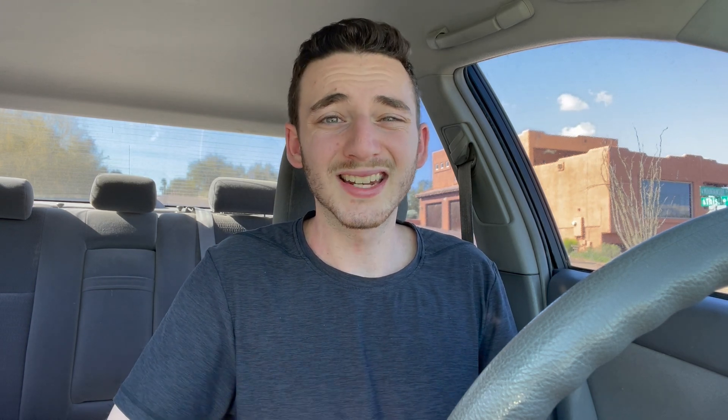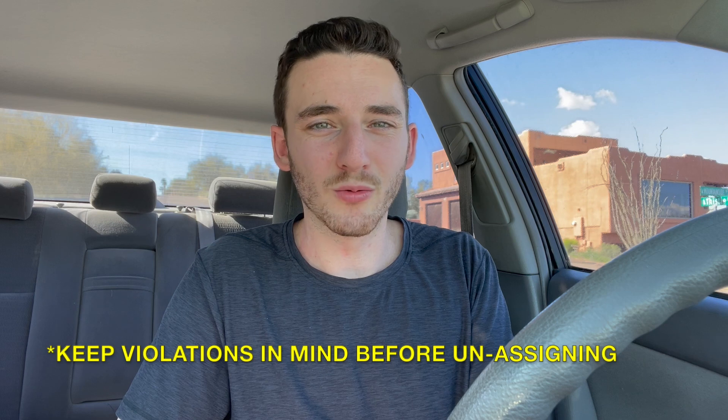That one to two dollars is definitely not worth your time to go through all the steps it takes to mark the store as closed. I've even seen this happen where there was an issue with the store not being able to get Grubhub orders for the entire day — I marked the store as closed, and when the order was canceled, I ended up getting zero dollars for that. Since you're going to get anywhere between zero and two dollars for saying the store is closed, and it's going to take a while to chat with support, you might as well just unassign that order and not have to go through all the trouble of getting your measly one dollar.